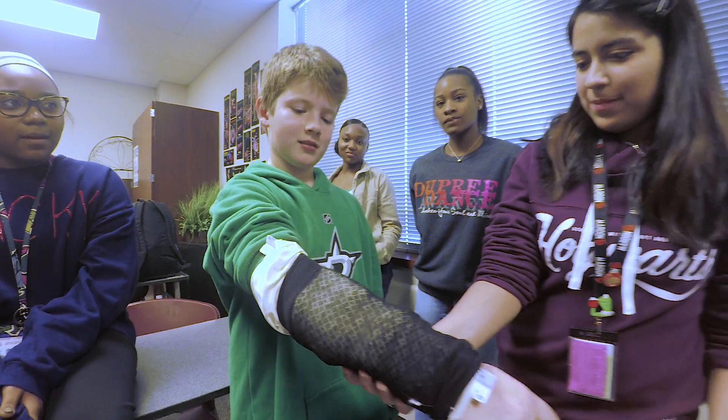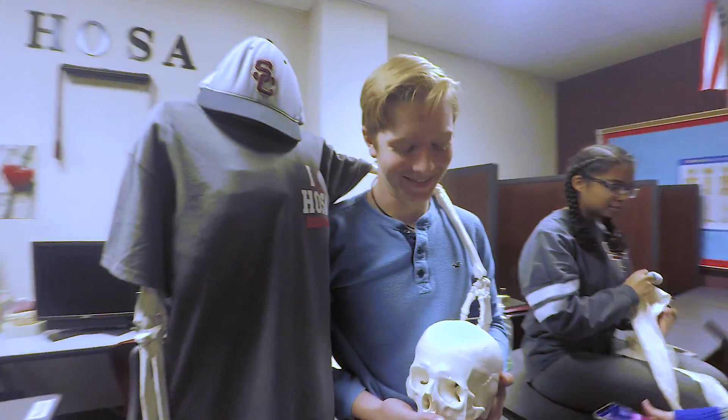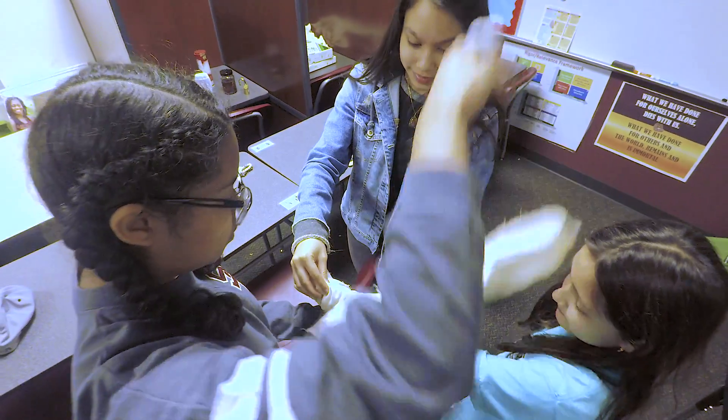It would not have been the same field trip without the actual students getting involved, because they were the ones really showcasing, teaching, and leading our groups around. And I think our kids were just in awe, looking up to them and thinking about how they're going to get to do this one day when they're in high school.